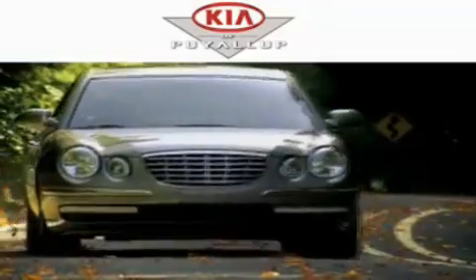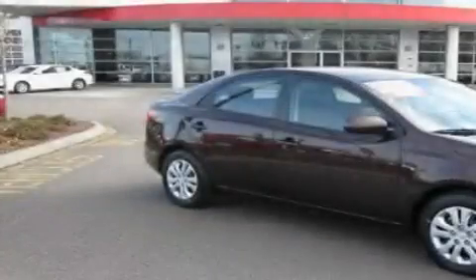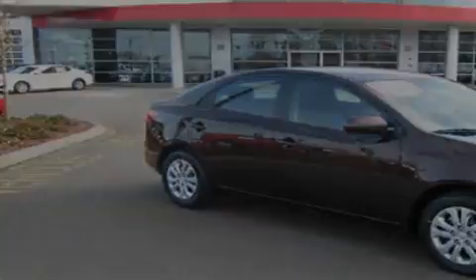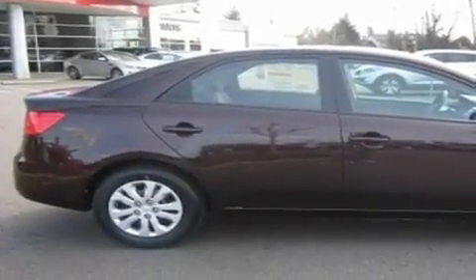Another fine vehicle offered by Kia of Puyallup. This is a brand new 2011 Kia Forte. It has a 2.0-liter four-cylinder engine and an automatic transmission.